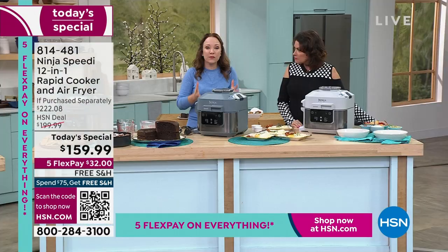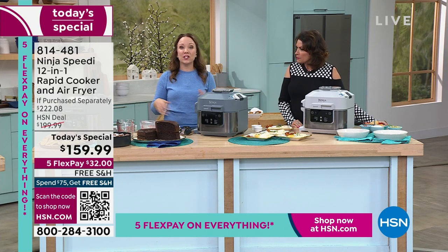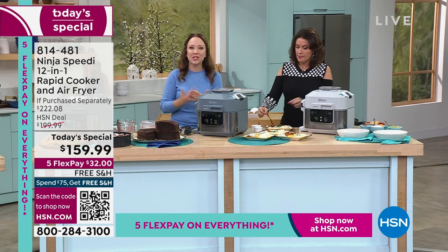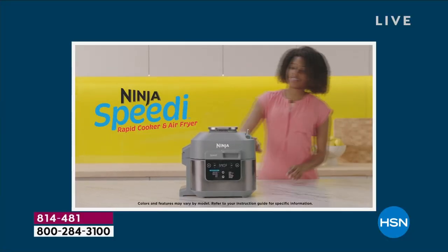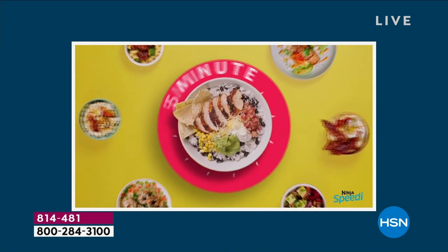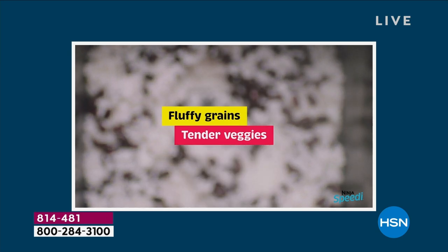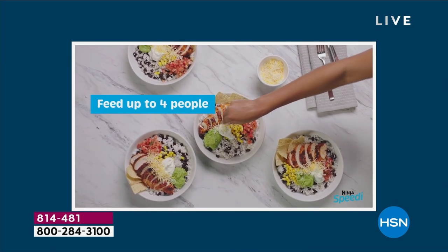It steams from the bottom and crisps from the top — there's nothing else like it on the market. It's truly innovative. Ninja designed this to make cooking easy, fun, and to get meals done in 15 minutes. Time is something you can't get more of, so anytime I can save time, I love it. It will steam and air fry, steam and bake, do 15-minute rapid cooking meals with fluffy grains and crispy, juicy, delicious proteins.